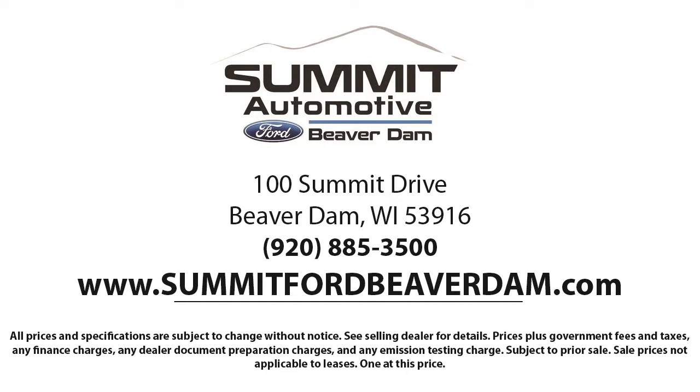We also offer full auto service and car repair, so you can get the best care for your purchase. Come see us today and experience the satisfaction that comes from being a Summit Ford customer. We're located at 100 Summit Drive in Beaver Dam.